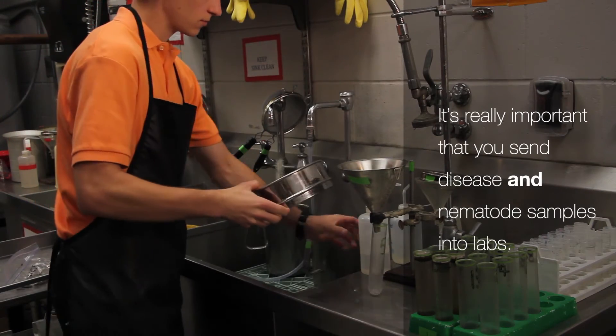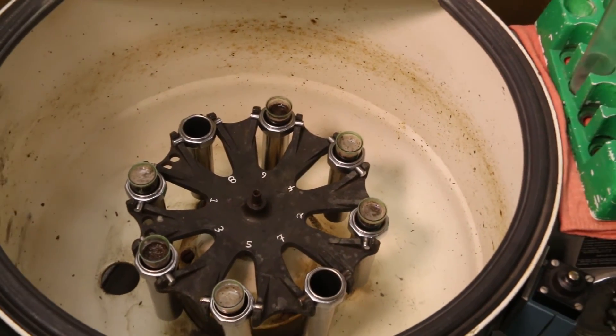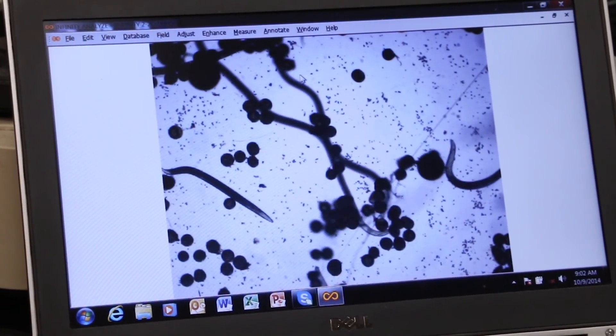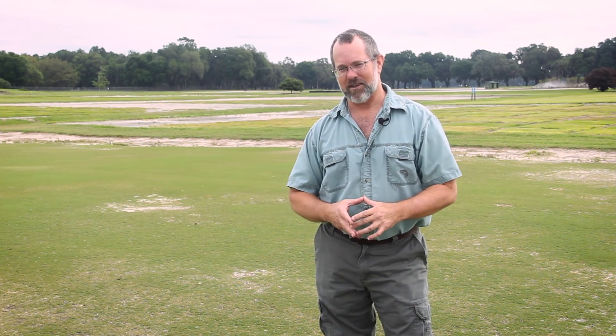It's really important that you send both disease and nematode samples into labs to get a clear idea of what the problem is. Sometimes it's both working together and you need to treat both — that's why we often get better results using a nematicide with a fungicide than just using the nematicide or the fungicide by themselves.